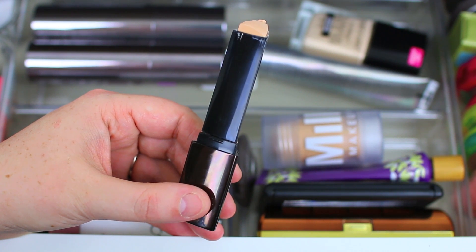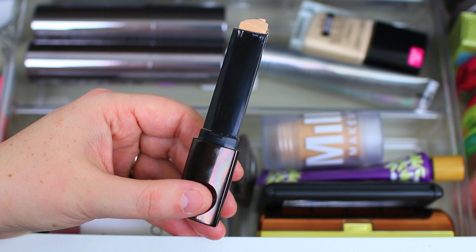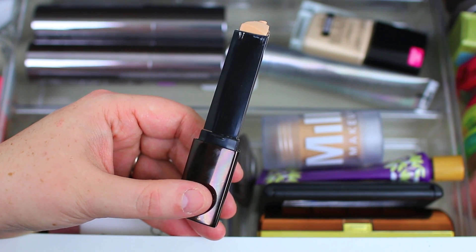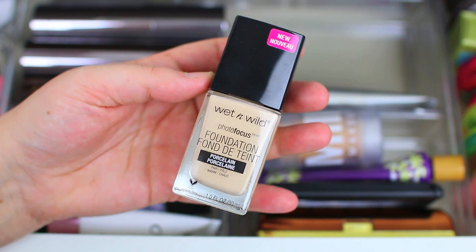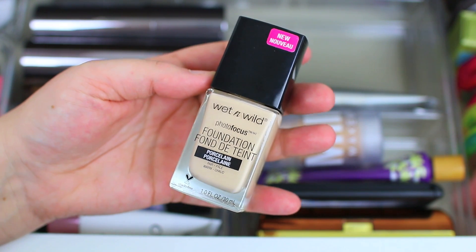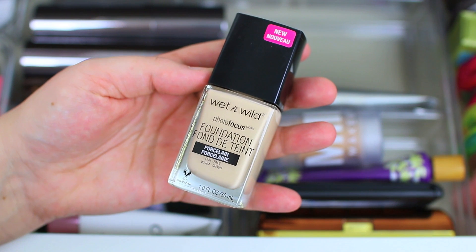I also have the Hourglass Vanish Seamless Stick Foundation, which is really hydrating. I think this might be the last month I use it until fall and winter, but I'm almost finished with it and I'm trying to use it up this year. Then I have the Wet n Wild Photo Focus Foundation, which has been my favorite drugstore foundation of the moment. It feels really lightweight on the skin but gives pretty good coverage, so I have a feeling this is going to be one of my go-tos during May.